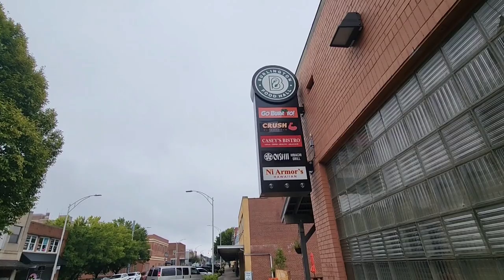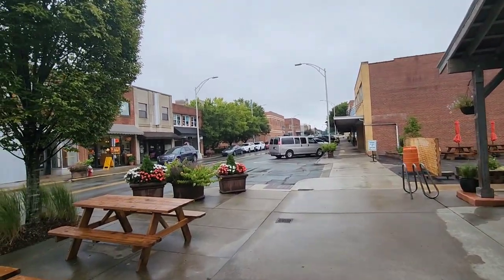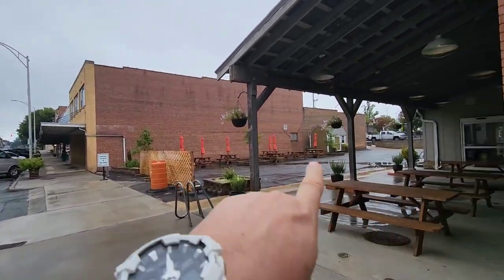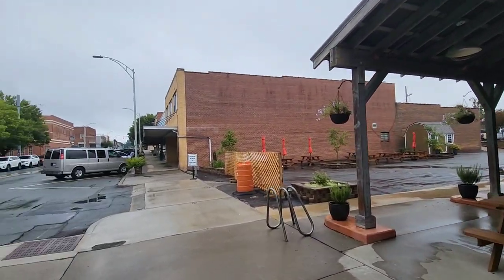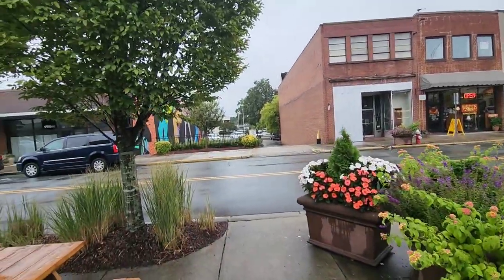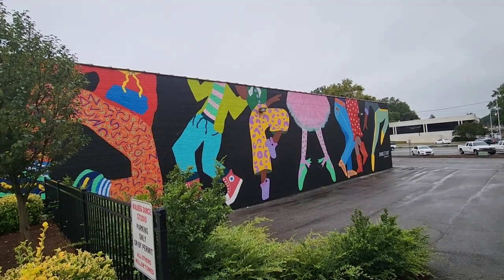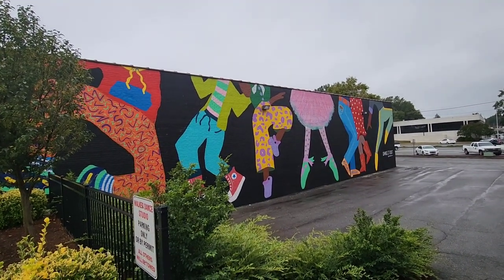Some of the restaurants right here in the Burlington Food Hall. Train's going by - blowing his horn. Outside eating here, but today's not a great day to be sitting outside. I want to show this mural to you over here too - right there it says 'dance it out.' They're dancing all right, that's pretty cool.